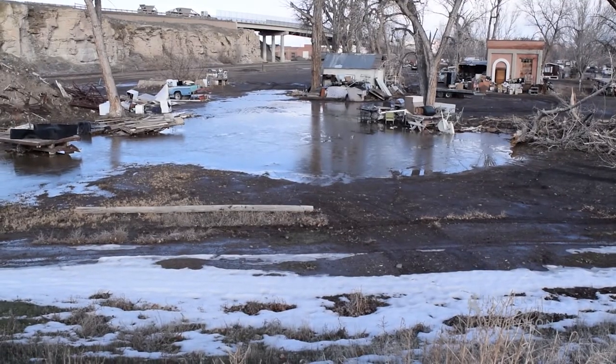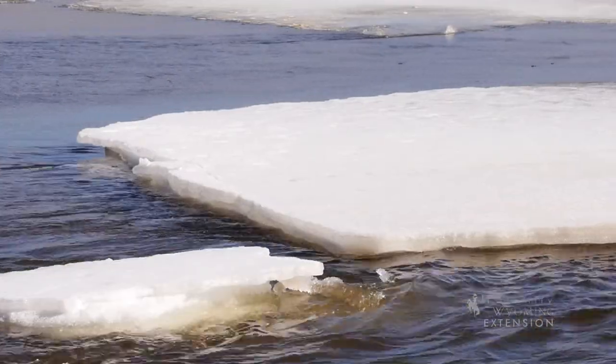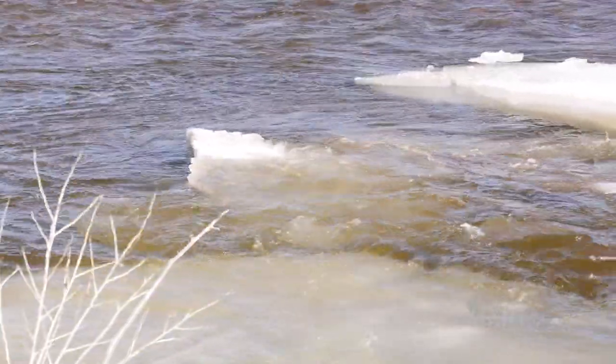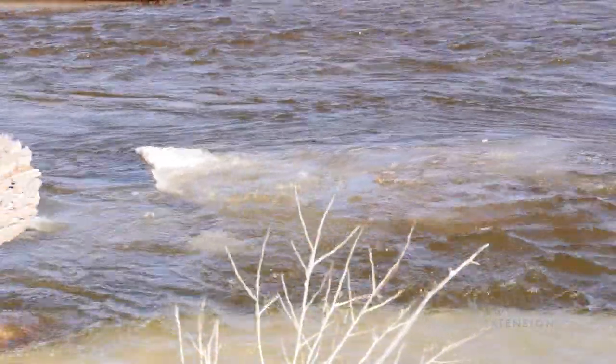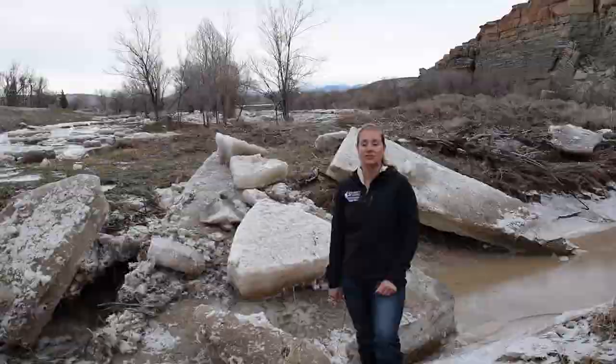North-flowing rivers tend to ice jam more often because southern portions thaw faster and ice hangs up as it moves north. Ice jam floods are especially dramatic because of the potential for quick rises in river level, quick water release, and large ice remnants on the bank. Rivers go through cycles of destruction and healing.